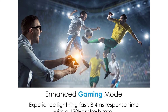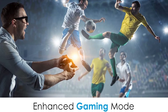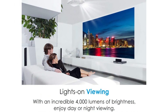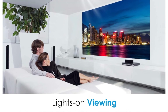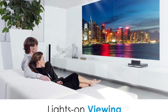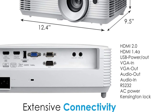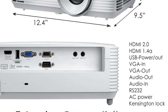Enjoy an incredible 4000 lumens of brightness for lights-on viewing. A six-segment color wheel RYGCWB produces accurate color with sRGB and Rec.709 color profiles. Clear, detailed images at 1080p (1920x1080) resolution with 4K input and a 50,000 to one contrast ratio renders sharp and detailed images.